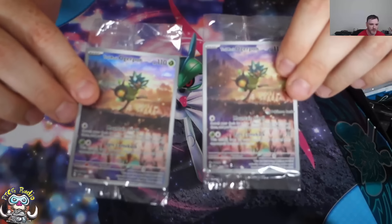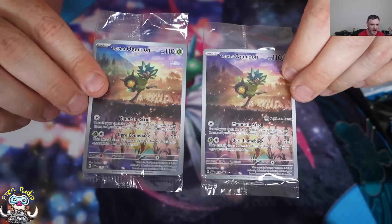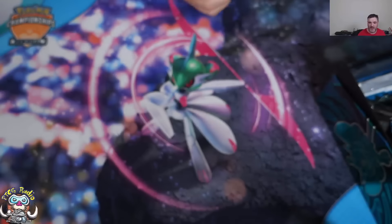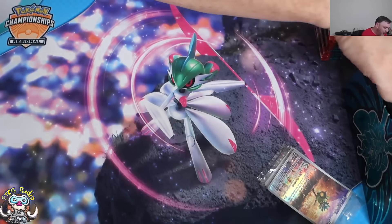Come on, focus. There we go. And you get your Pokémon Center stamped Ogre Pond promo. I like the card, like the artwork, and have actually got the Japanese version of the card — came in a little set of a bunch of packs of Mask of Change. I've got one of them in the post as well.